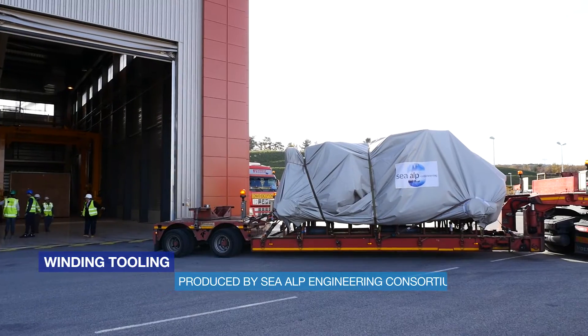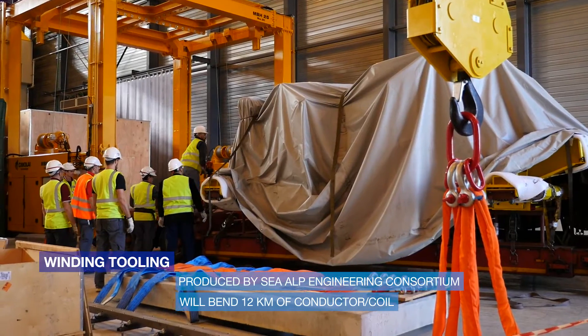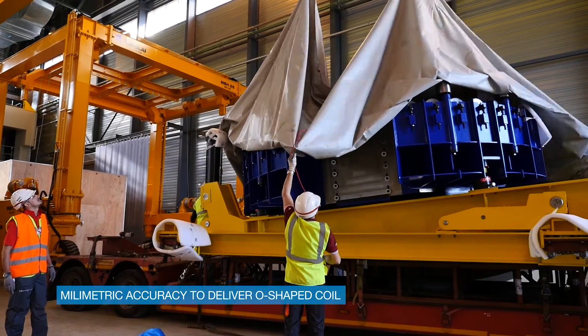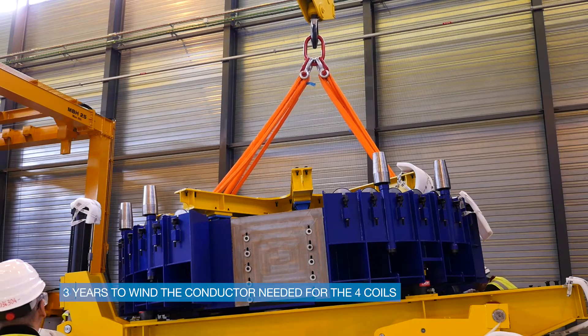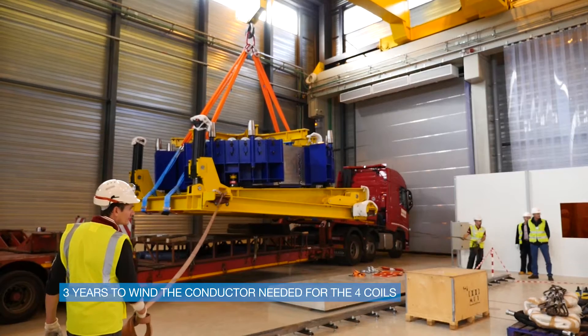It is the winding tooling produced by the SeaAlp Engineering Consortium, which will be used to bend an average of 12 kilometers of cable in conduits per coil. It will be done with millimeter accuracy to get a conductor in an O-shaped trajectory to form one module, which is known as a double pancake. It will take approximately three years to complete the fabrication of the PF coils.